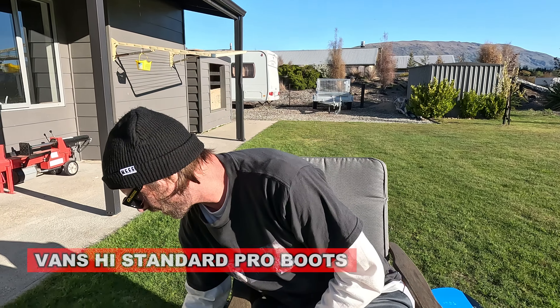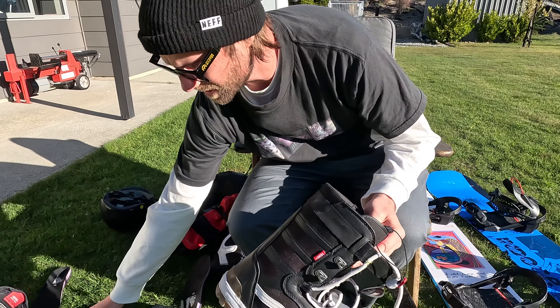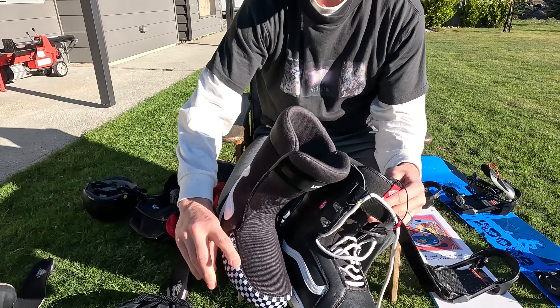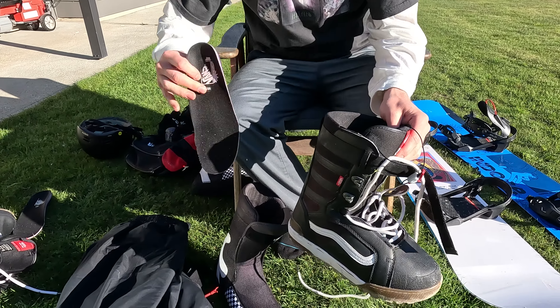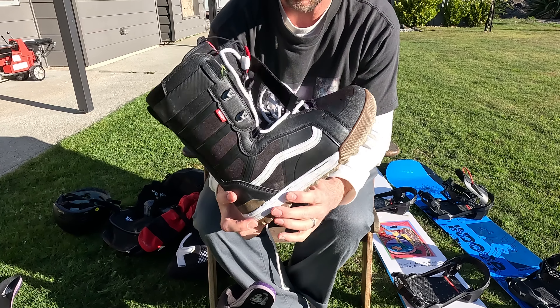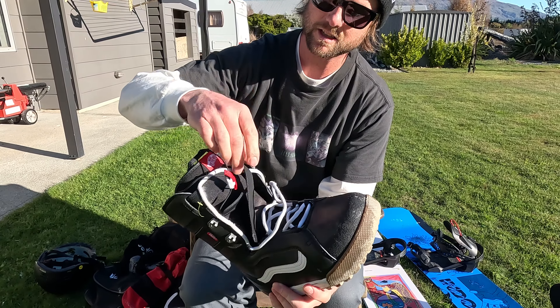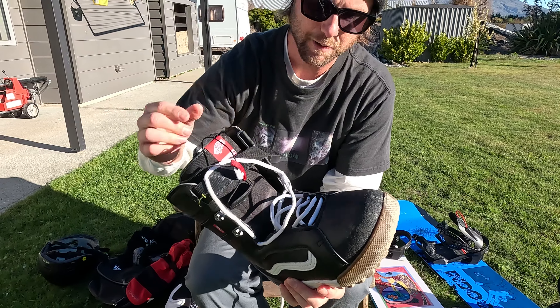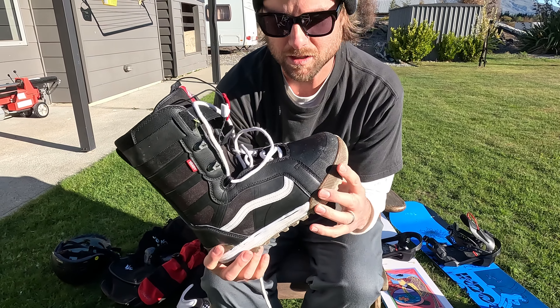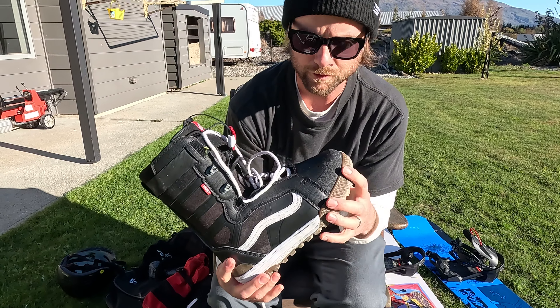The next thing I want to highlight are my snowboard boots. At the moment they're kind of in pieces because I'm drying them out from a day on the mountain, but these are Vans High Standard Pro boots. I've been wearing these now for a year — for me these are just the perfect snowboard boot. You got the traditional laces, you got the power strap up top. The flex is medium, a good do-everything flex. They're good in the park, good for free riding.